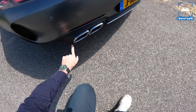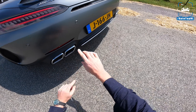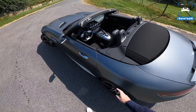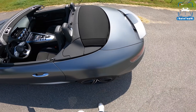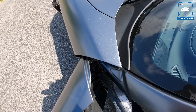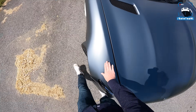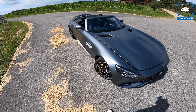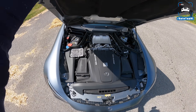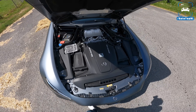We have these squared off tailpipes in chrome — you can also get them in black. The regular AMG GT gets round tailpipes, four of them, and the GTC gets these squared off ones. Both a very nice look. Very, very nice sound. This color, by the way, is selenite gray magno — magno means that it's a matte color. We've had a lot of AMGs in this color. I would have loved to see it in some cool color like red or blue; I think that just fits this car so well with that light beige, almost whitish interior.